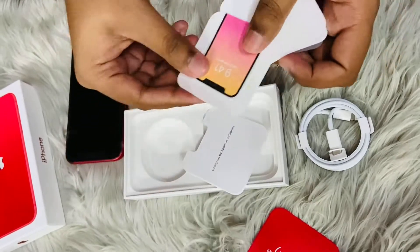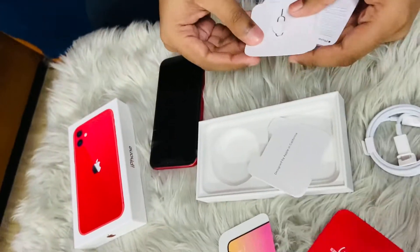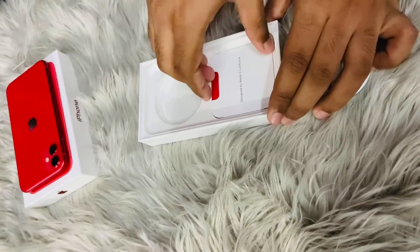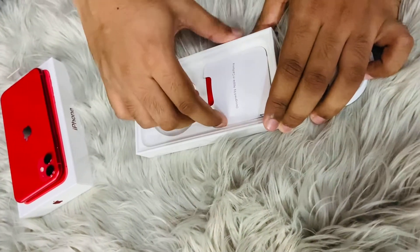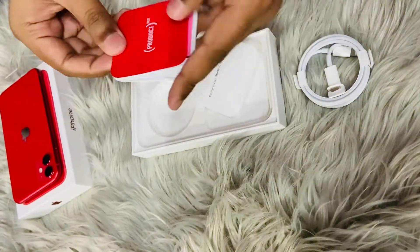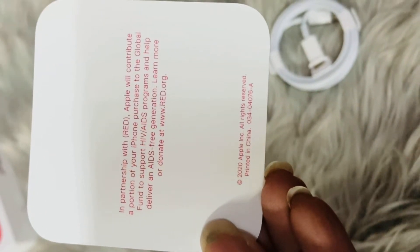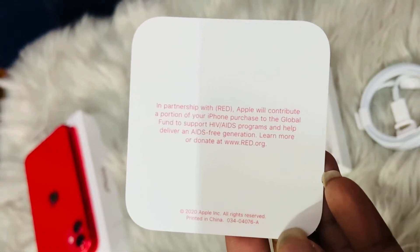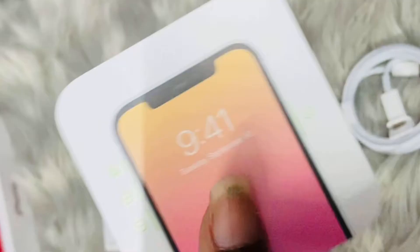Guys, did you know Apple advertised the red iPhone with the tagline 'Buy Red'? Red is a global fund that provides medicine and testing to prevent transmission of HIV/AIDS from a mother to an unborn child. So this is the Product Red card we get specially, and this is the donation. It is very nice to buy the iPhone in red color.